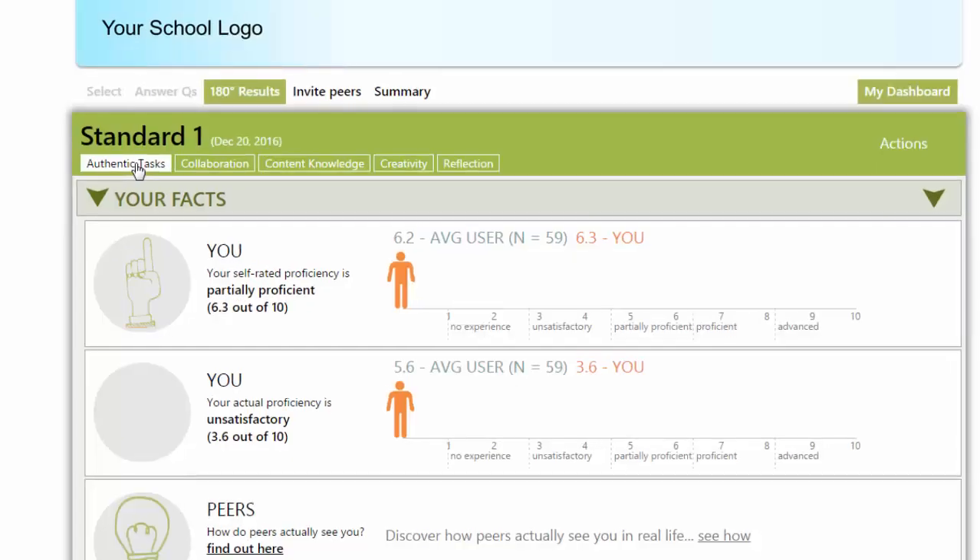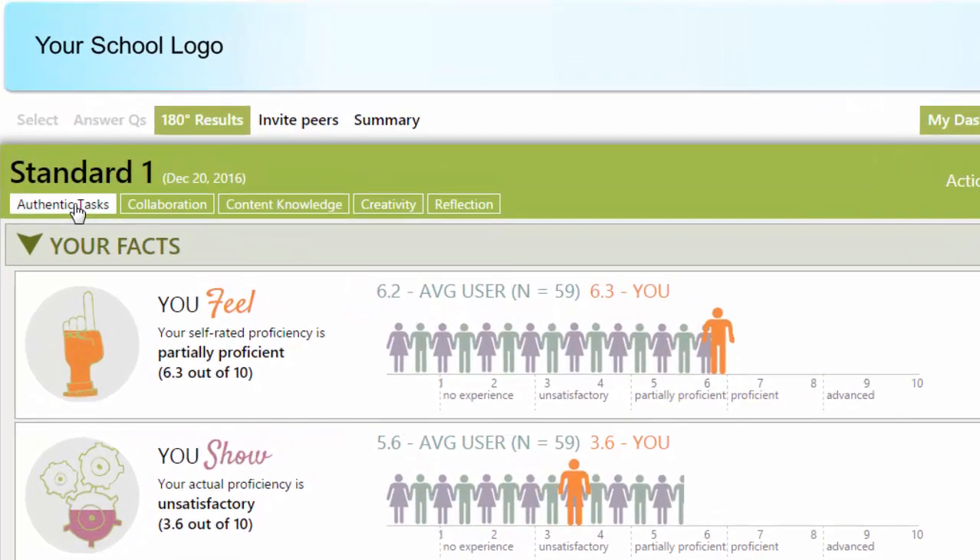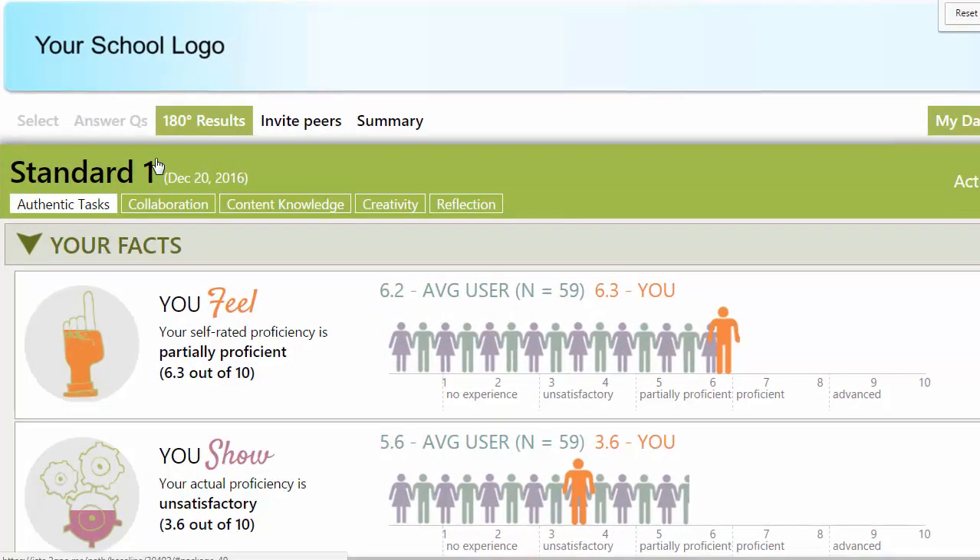We have broken down each standard into competencies to eliminate gray area. Let's look at the first competency. After the self-assessment, a teacher sees up front two out of three dimensions of awareness. In this case, a teacher feels that she is partially proficient, but answers show an unsatisfactory level of proficiency. This kind of upfront and visual representation enhances the awareness that her perception may not be aligned to actual proficiency — an indication that she possibly needs support in this area.